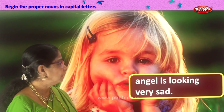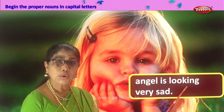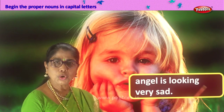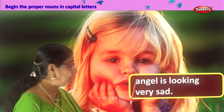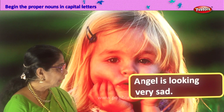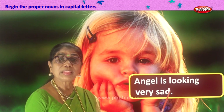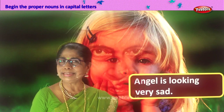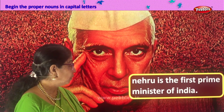Here you have a little girl. Let's read what is given to us: Angel is looking very sad. Angel is the name of this girl — proper noun — A capital. We change the first letter of the name into capital. The full stop is already there. Angel is looking very sad.